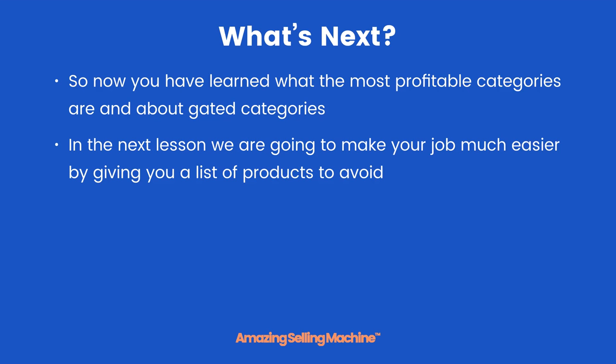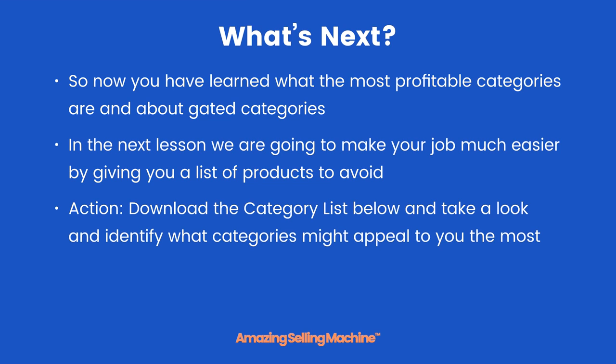So now you have learned what the most profitable categories are and about gated categories and subcategories. In the next lesson we are going to make your job much easier by giving you a list of actual products to avoid selling. Your action step: download the category list below and identify which categories appeal to you the most.